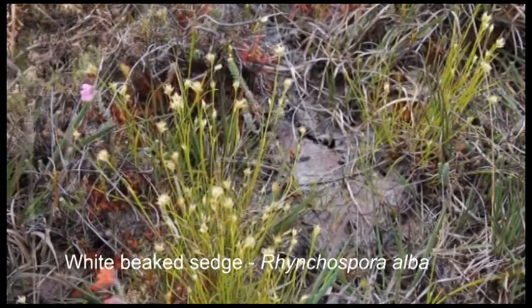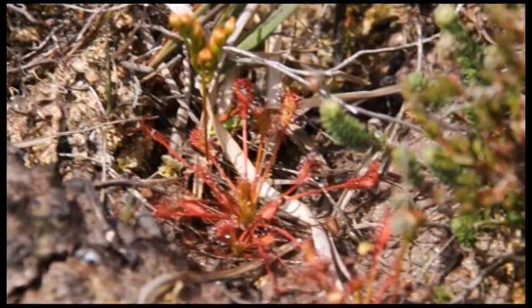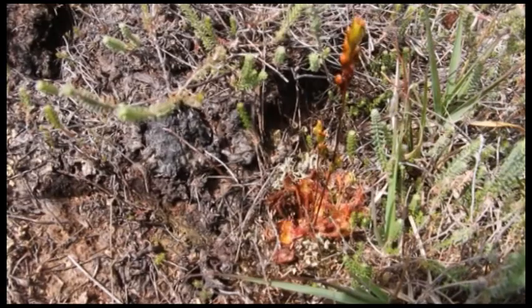One of the more unusual plants on the heath is the sundew. They are carnivores, meaning they attract and digest insects to obtain nitrogen, allowing them to thrive in nutrient-poor areas. There are multiple species of sundew — these are oblong-leaved sundew and these are round-leaved sundew. Most of the sundews were not yet in flower, but you could see the unopened bud on some.